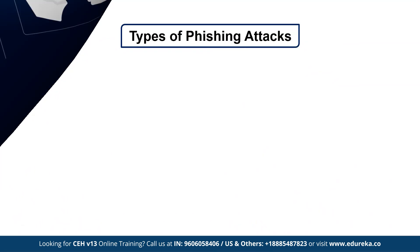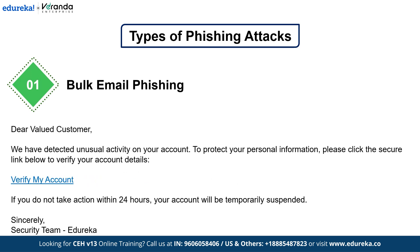First on the list we have Bulk Email Phishing. Imagine getting an email from your favorite online store saying your account has been compromised — click here to secure it now. Sounds urgent, right? This is Bulk Email Phishing, where hackers send out thousands of emails hoping someone takes the bait. They spoof emails to look like they are from legitimate companies, complete with logos and realistic messages. If you click the link, you are taken to a fake website designed to steal your credentials. Always check the sender's email and hover over links before clicking.